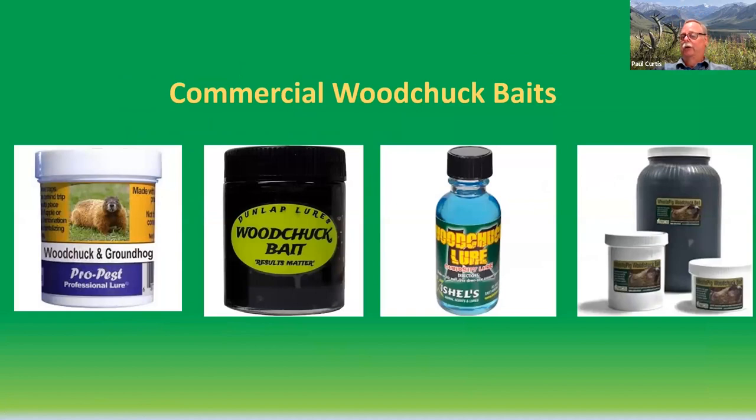Personally, I don't use commercial baits very much. I find sliced apples are about as good as anything for woodchuck bait. Sliced carrots will also work. In an orchard trial years ago where woodchucks were stripping cherries off limbs, I just used cherries for bait and that worked just fine. So any type of fruit that the animal is already feeding on will work as well as, or maybe even better than, some of the commercial baits you can buy.